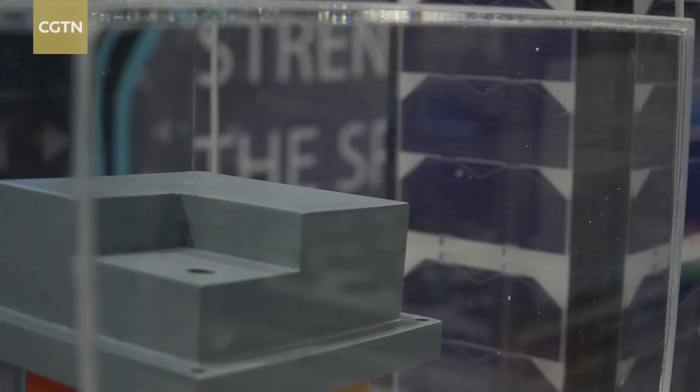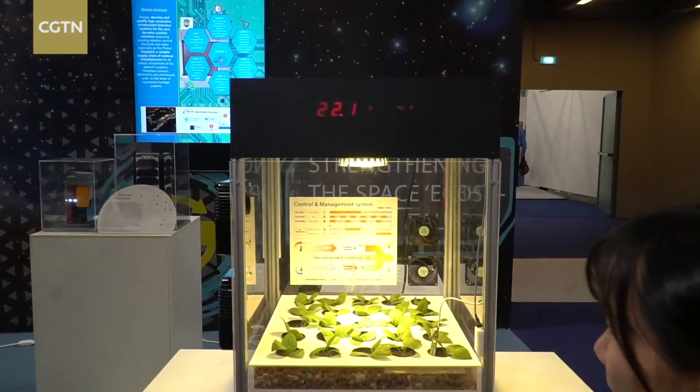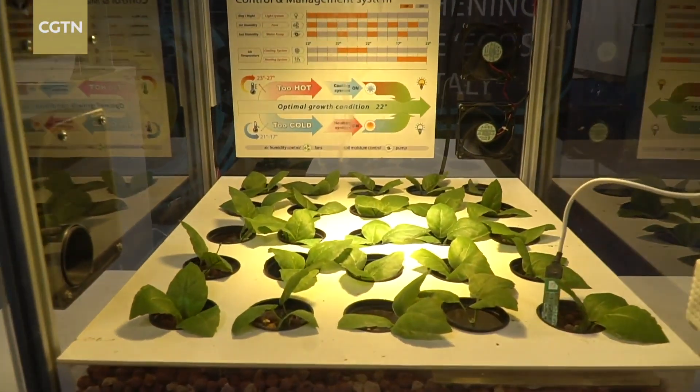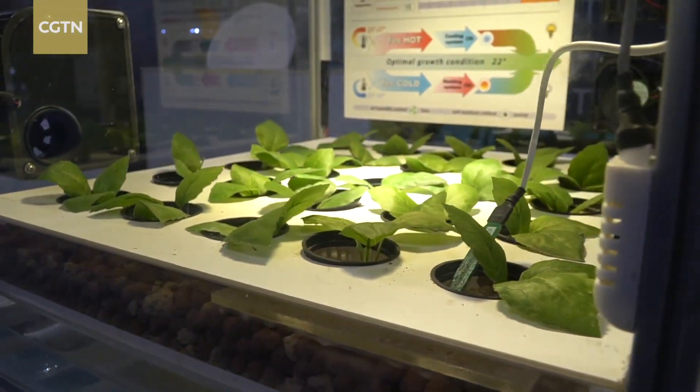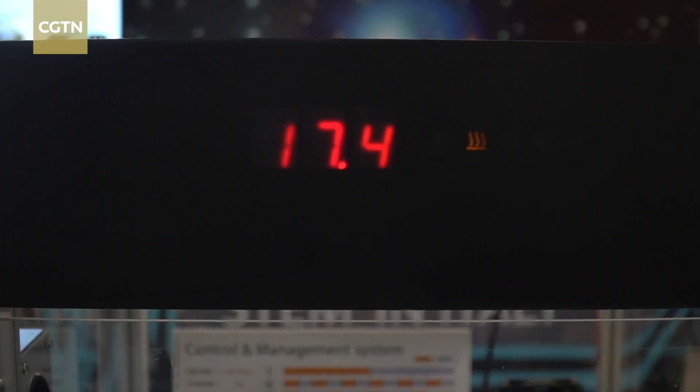But what is essential for long-term space stays? Fresh food. Here we see innovations in space agriculture, with a system designed to cultivate plants in microgravity. The upcoming commercial and touristic space missions have made the need for cultivation in space increasingly relevant.